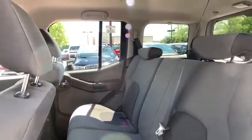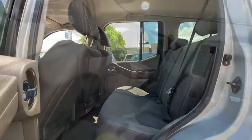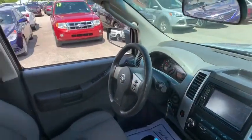CD player, fog lights, remote keyless entry, panic alarm, tachometer, driver vanity mirror, front bucket seats, front reading lamp, cloth seat trim.